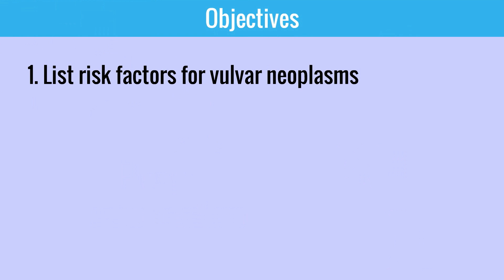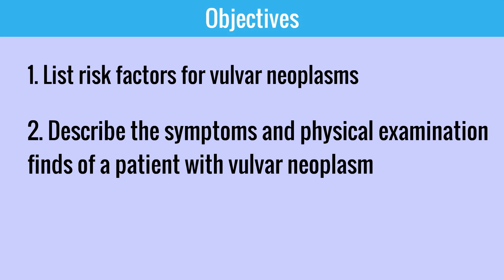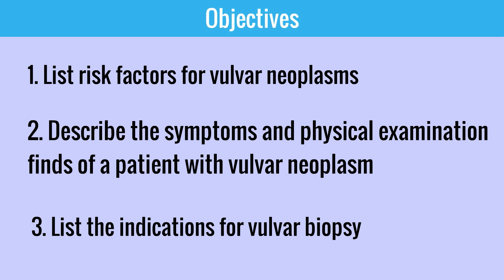The objectives of this video are to list risk factors for vulvar neoplasms, describe the symptoms and physical exam findings of a patient with a vulvar neoplasm, and lastly list the indications for vulvar biopsy.